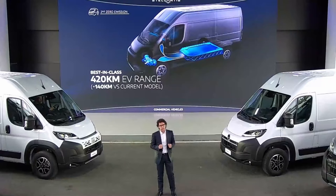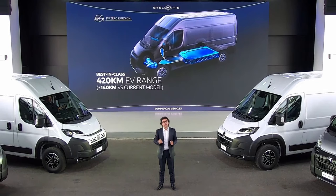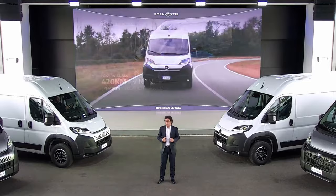Next year, we will launch the first-ever fuel cell large van, adopting the same mid-power architecture of our mid-size models, rescaled for the large van customer purpose. This hydrogen-fueled version will reach up to 500 km range with just 5 minutes of refill time.